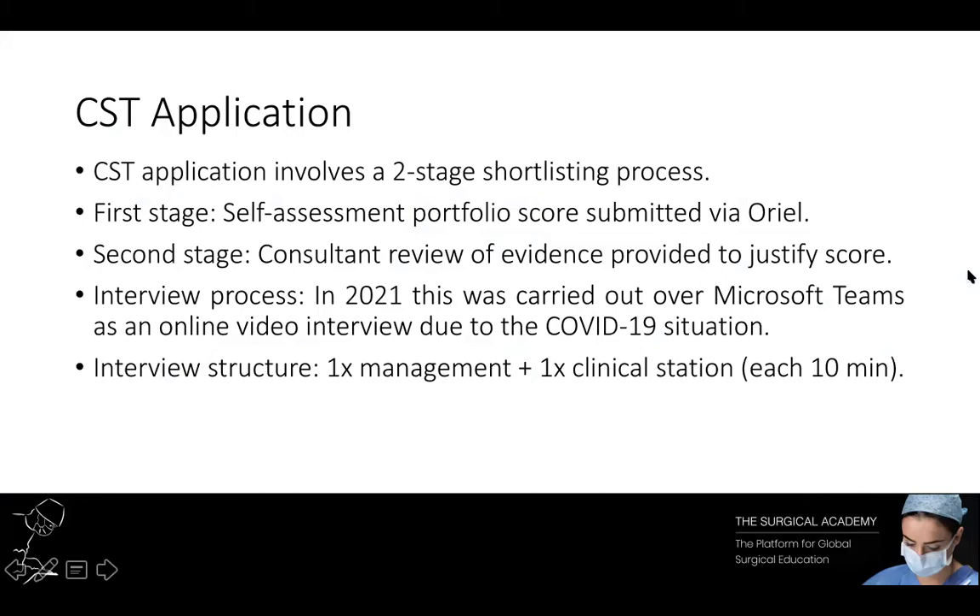Whether you're a foundation year doctor, a medical student, or you're taking a year out of training, if you are serious about applying for core surgical training it's important that you review the portfolio points early on to put yourself in the strongest position within your timescale. Today we're going to break down the portfolio scoring for the 2021 cohort.